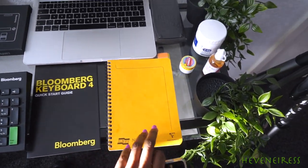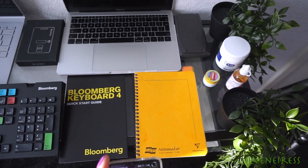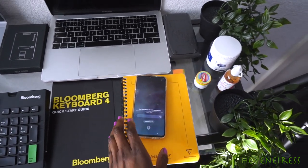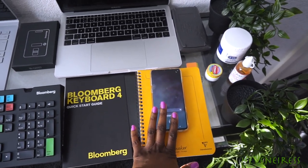Here I have a notepad just to sort of jot down things, just something here if I need it. I have my phone so I can be in contact with clients and colleagues.